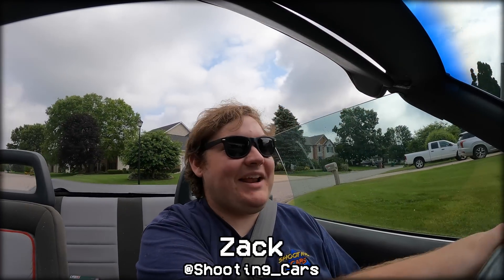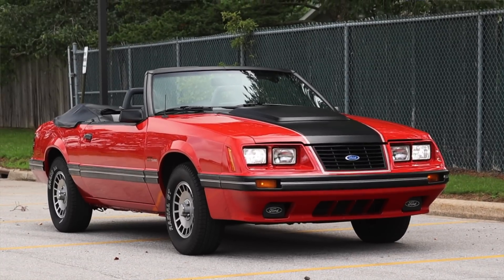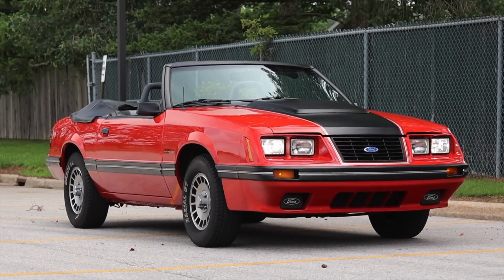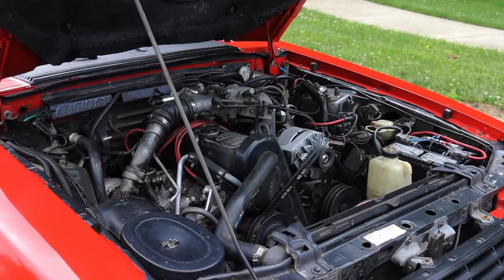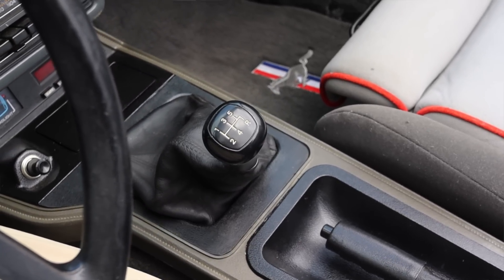My name is Zach and today I am driving a 1984 Ford Mustang GT Turbo convertible. Up front is a 2.3 liter turbocharged inline-four and down below is a five-speed manual transmission.